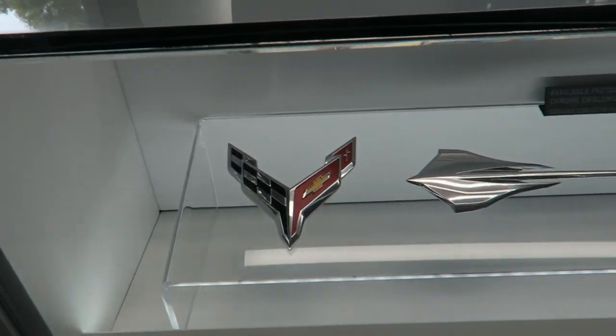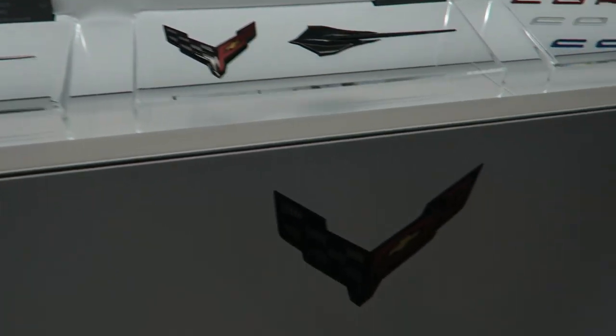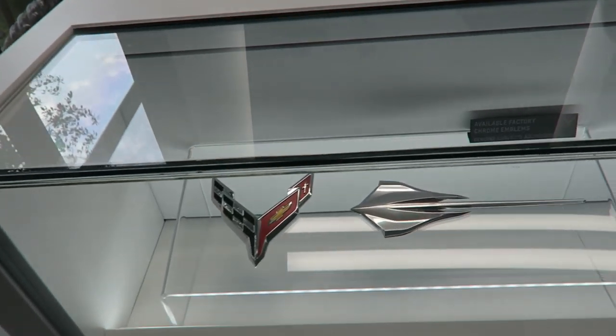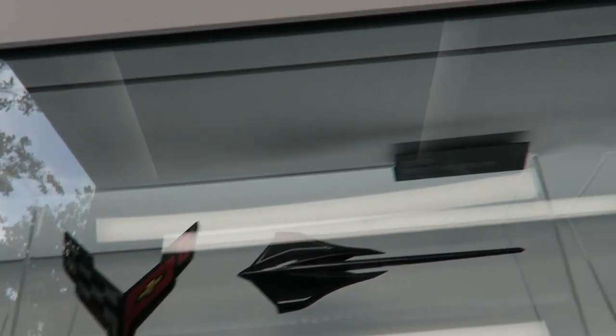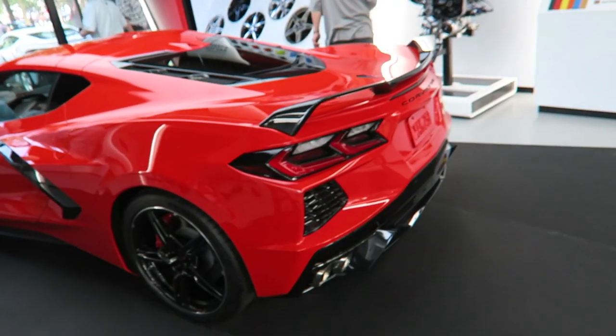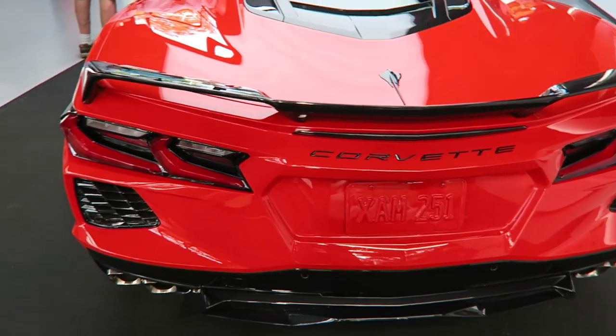Here are some of the different logos and badges you can get. The Stingray logo has been updated, and the Corvette flag has been narrowed a little bit with a sharper V. You've got chrome ones and blacked-out ones. The rear Corvette badge on the Z51 car — which is in black — can be done in red, white, or blue.